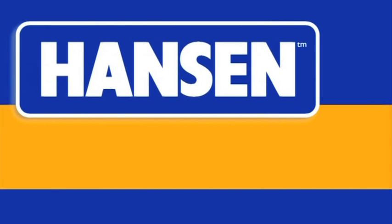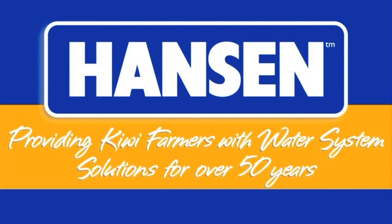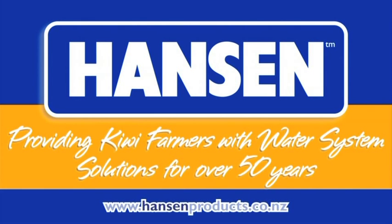New Zealand Dairy Farmer is proudly brought to you by Hanson Products, providing Kiwi farmers with water system solutions for over 50 years.